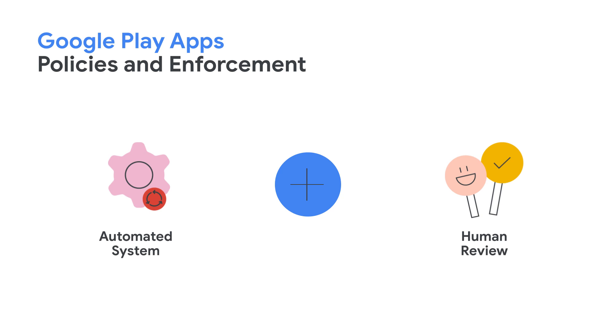Often, developers and users think that we have an army of robots who review all apps on Google Play. While parts of the app review process are definitely automated, the majority of policy enforcement actions that impact your apps pass through human evaluation.